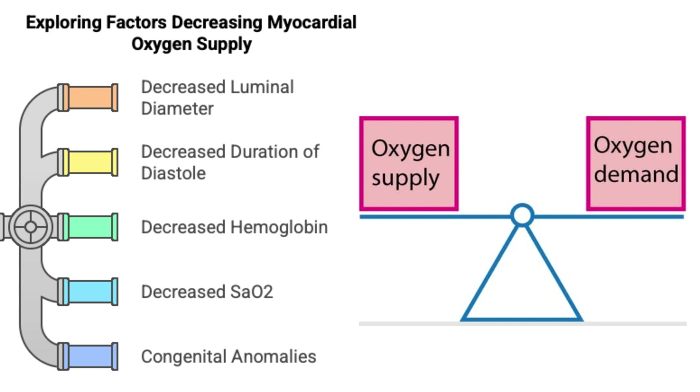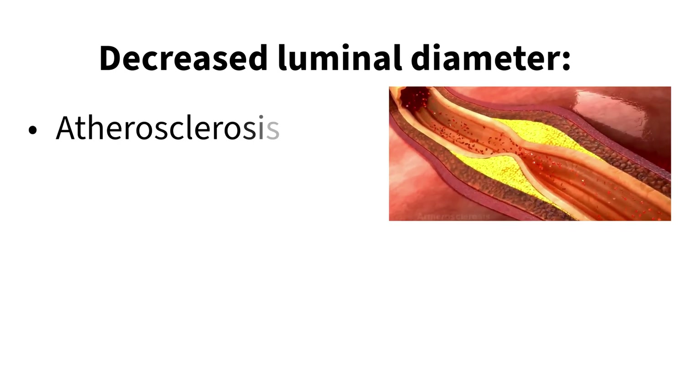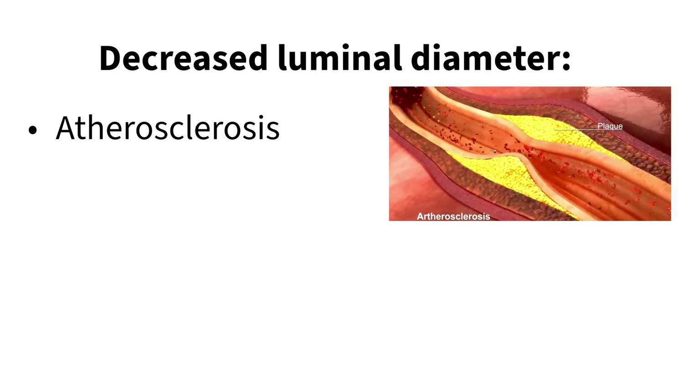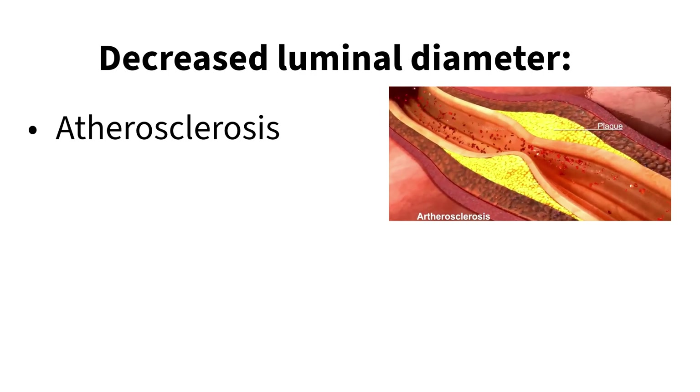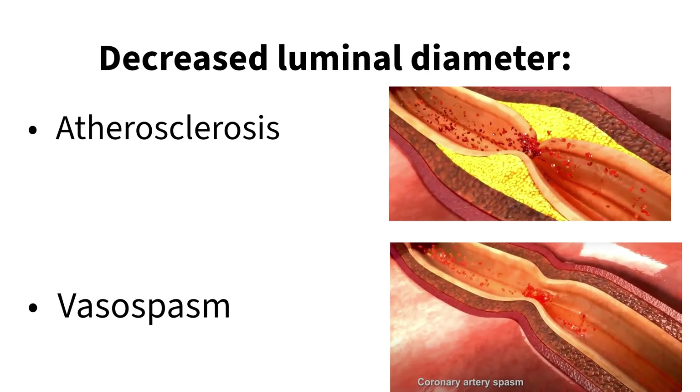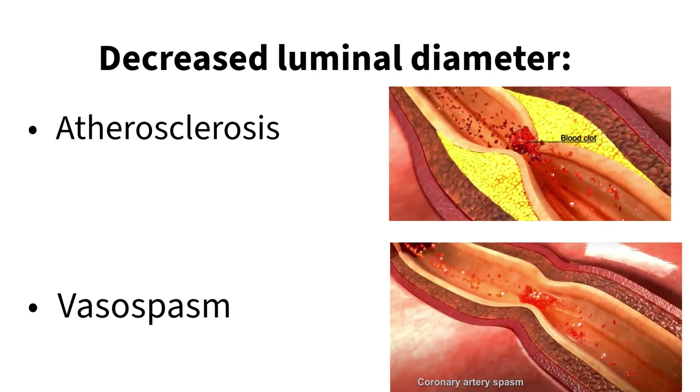What kind of things reduce that oxygen supply? Probably the most common one is the size of the blood vessels feeding the heart — they get narrowed, usually from atherosclerosis, that plaque buildup. Less space means less blood can get through. Sometimes the vessels can also suddenly clamp down — that's called vasospasm — which also restricts flow.